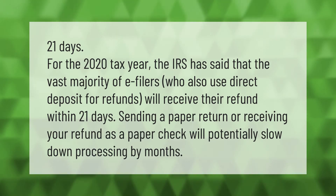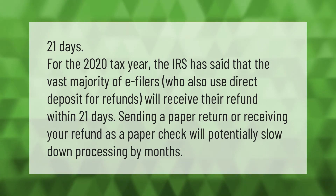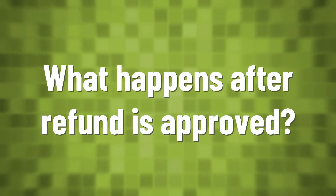Sending a paper return or receiving your refund as a paper check will potentially slow down processing by months.